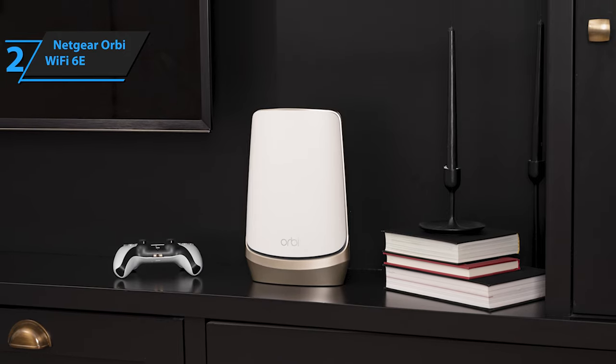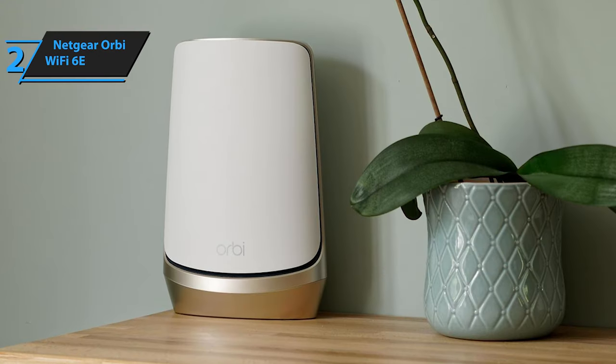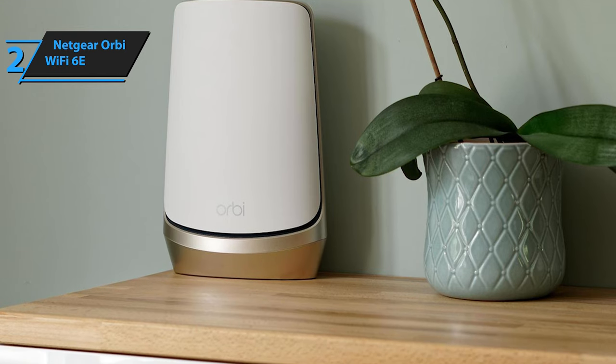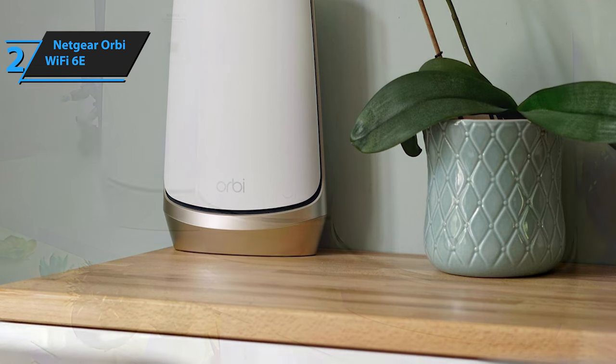The Orbi router has also improved its Ethernet support. Unlike the original Wi-Fi 6 model with a 2.4 GBE WAN port and 4 GBE LAN connectors, the new router supports 10 GBE internet, and each satellite offers a 2.5 GBE LAN connector along with 3 gigabit ports.